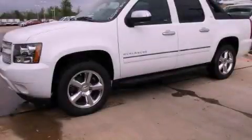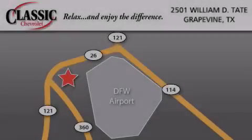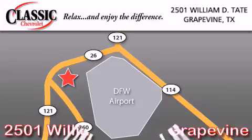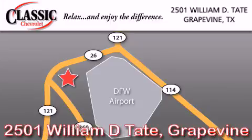Please call today to reserve this vehicle for a test drive. Classic Chevrolet is located at 2501 William D. Tate in Grapevine. Our goal is to exceed all of your expectations to ensure that you will return for future visits.